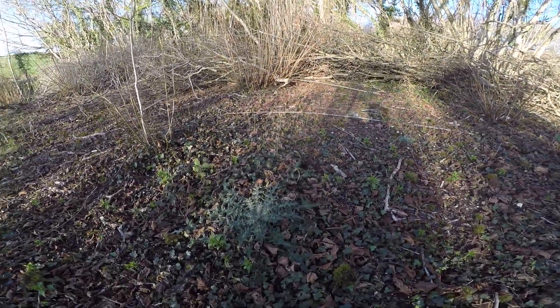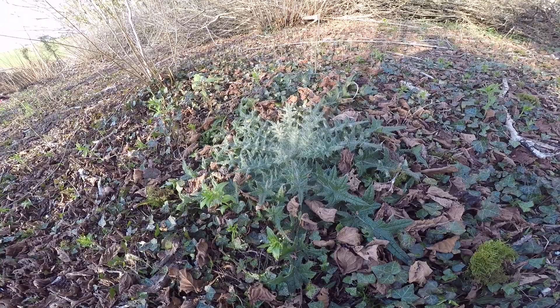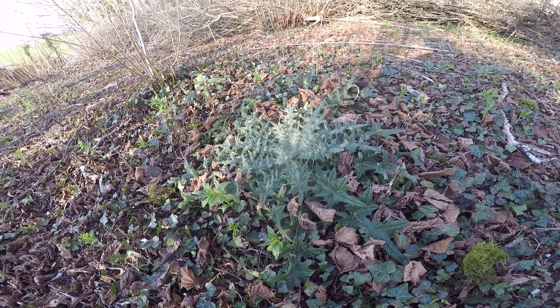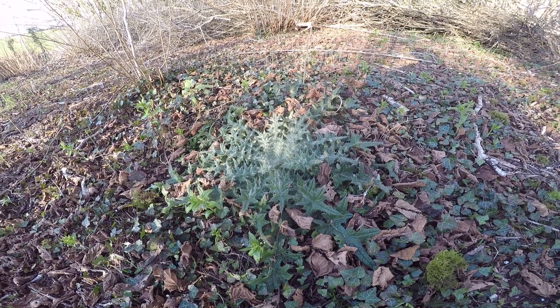Just in passing, there's another short that looks at thistles. This is another thistle — this is a musk thistle. Another one I think was a marsh thistle. Another big plant with a lovely flowering head and a very good nectar source for a whole range of insects.